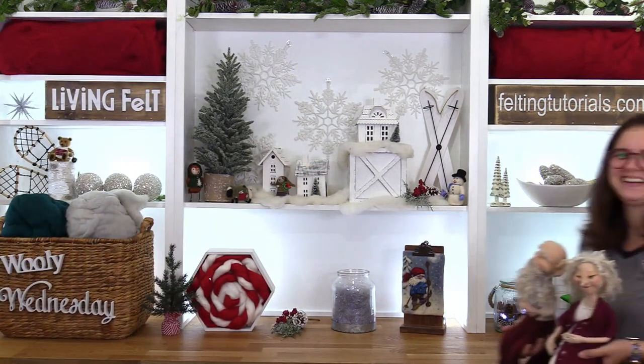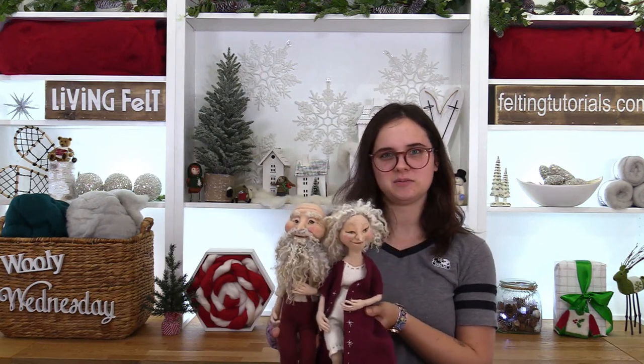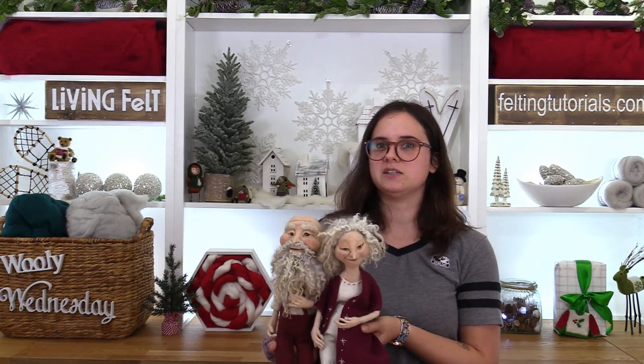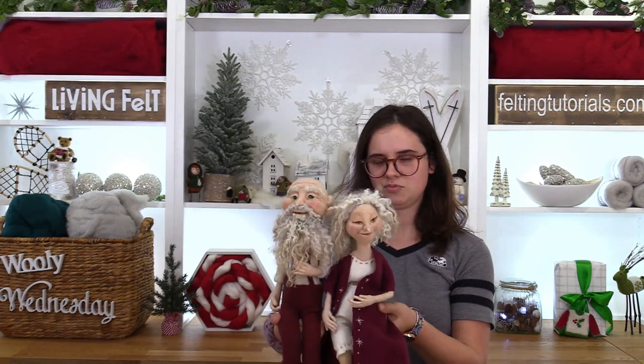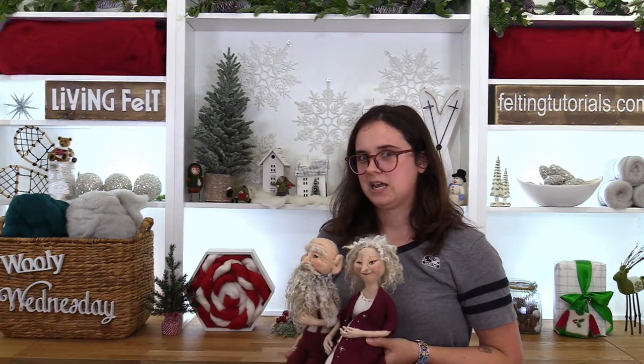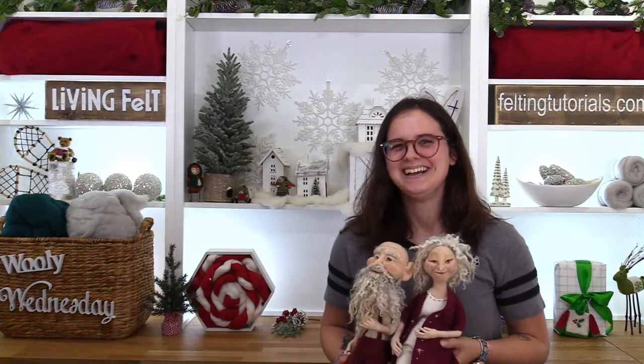Up next is Fairy Kayla. Hey everybody, hope you're having a good week. I wanted to share our Santa Claus and Mrs. Claus. They were made using a seven-part doll tutorial on our YouTube channel. They're made with pale peach and they're super cute! And since we're making ballerinas today — what type of train do ballerinas ride? A tutu train!